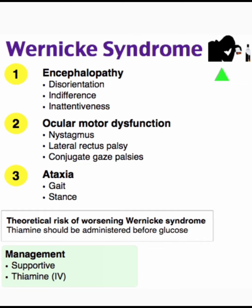Management of Wernicke syndrome is supportive and thiamine IV. This is all about Wernicke syndrome. Thank you.